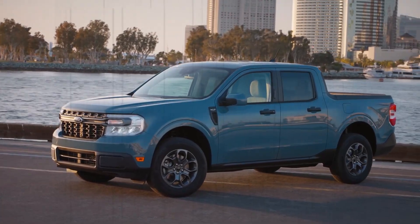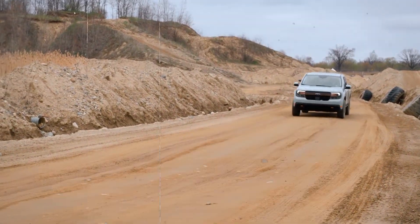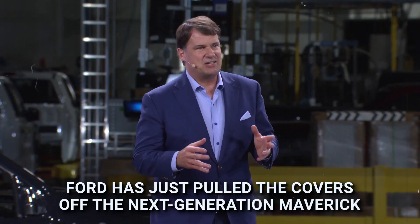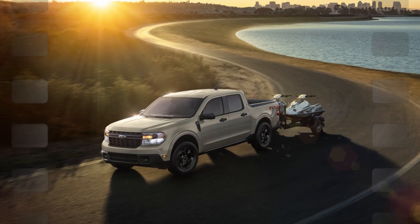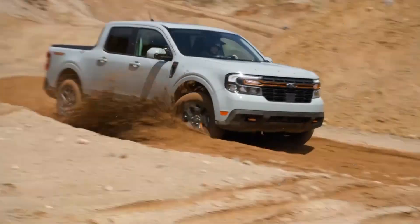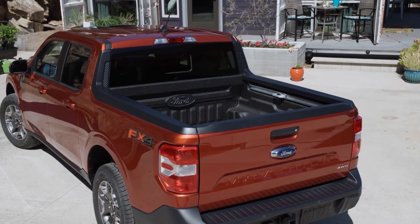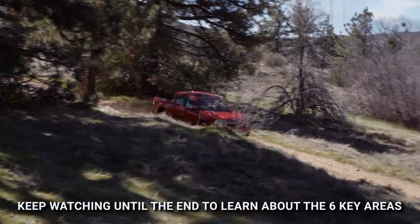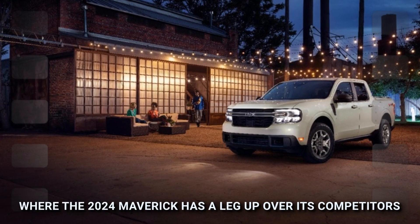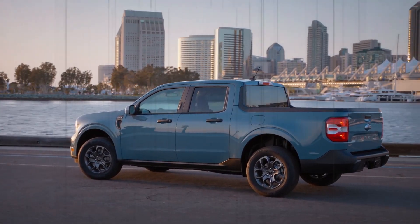The hottest pickup truck currently on sale is getting a massive overhaul in 2024. Ford has just pulled the covers off the next generation Maverick, which brings a whole host of visual and performance upgrades to the table, extending its supremacy over competitors in the compact pickup truck space to a level we have never seen before. Keep watching till the end to learn about the six key areas where the 2024 Maverick has a leg up over its competitors.